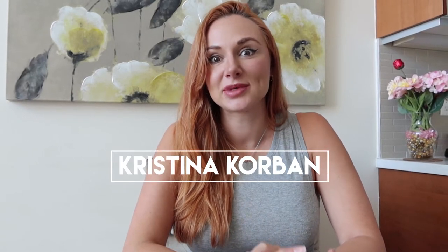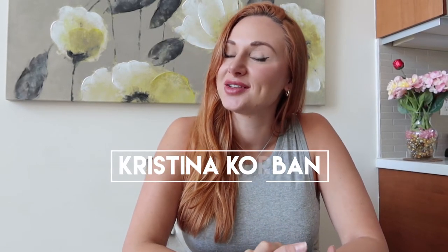Hi guys, welcome back to my channel. My name is Christina Corbin for those that do not know, and for those that have been with me, welcome back. In today's video I'm going to be talking about how to prevent pregnancy stretch marks and how to avoid them altogether. It's something that I was really scared of going into this pregnancy, and at one point I actually felt like I was getting some and I had these crazy marks on my skin — I'll show you right here — and I freaked out, I started crying.